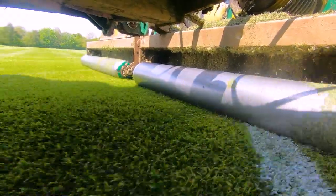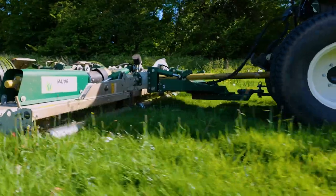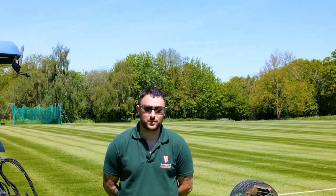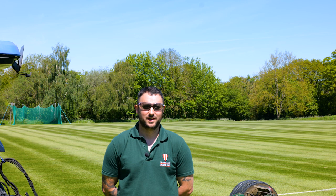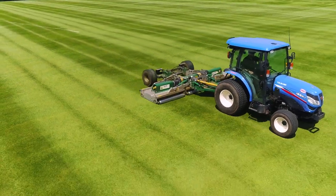The mower leaves a great finish, it spreads out debris really well, and the overlapping blades are great. Adjusting the height of cut is simple, the machine has got a great output, we've halved our cutting time compared to the cylinder machine, and we can go in all weather conditions — it's made our job a lot easier.